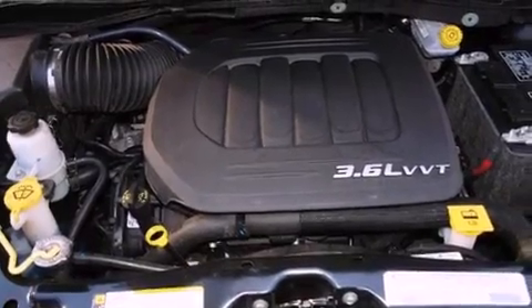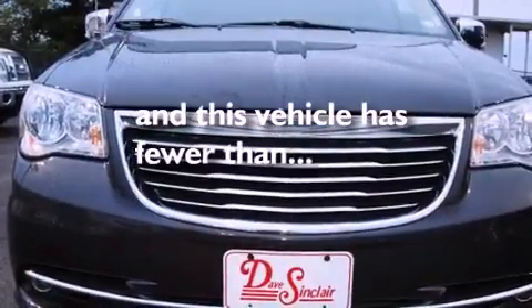Additional features include dual power seats, air conditioning, and this vehicle has less than 29,000 miles.